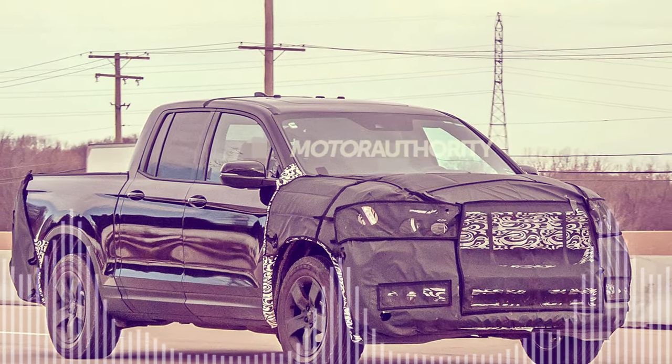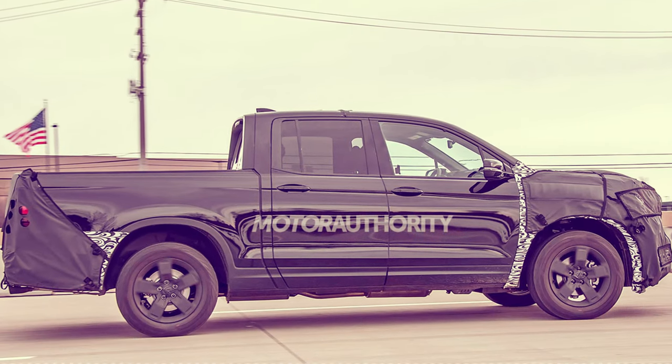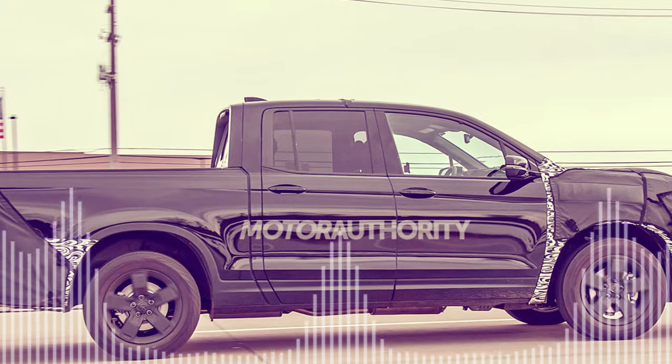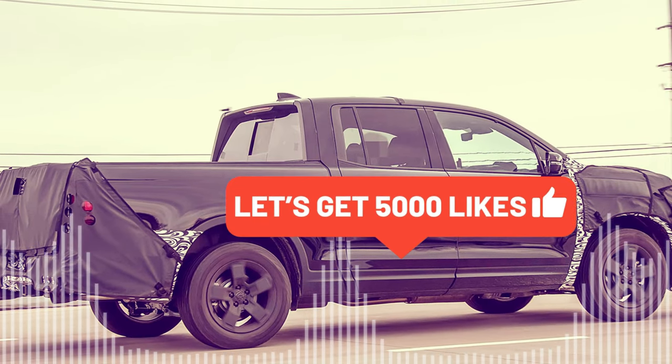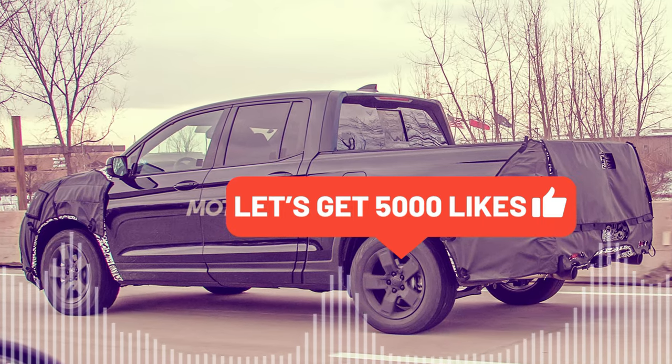However, Honda has tweaked the drivetrain and suspension to improve the Trailsport's off-road performance. For instance, the Trailsport features a higher ground clearance, all-terrain tires, a torque vectoring all-wheel drive system, and upgraded shocks that can handle rough terrain.